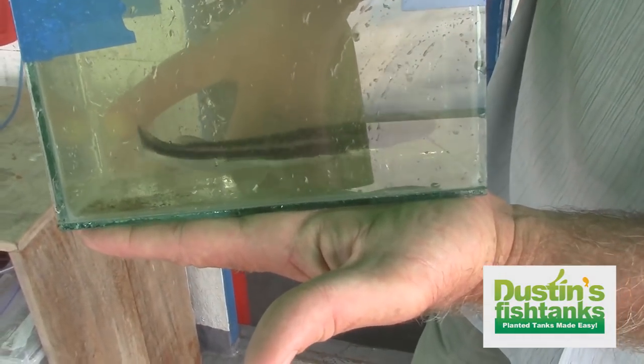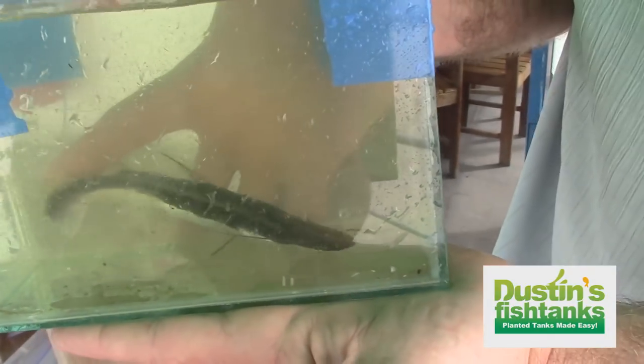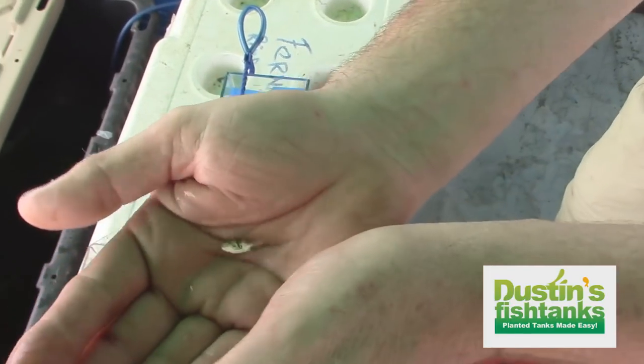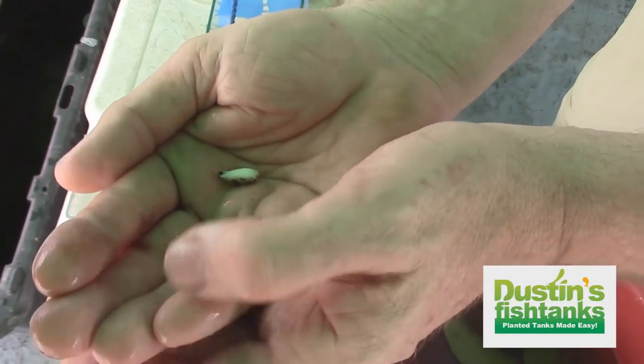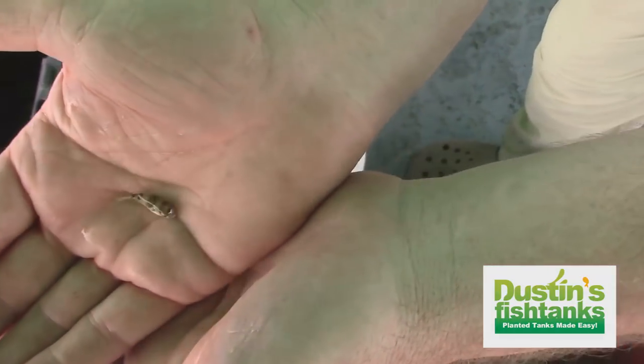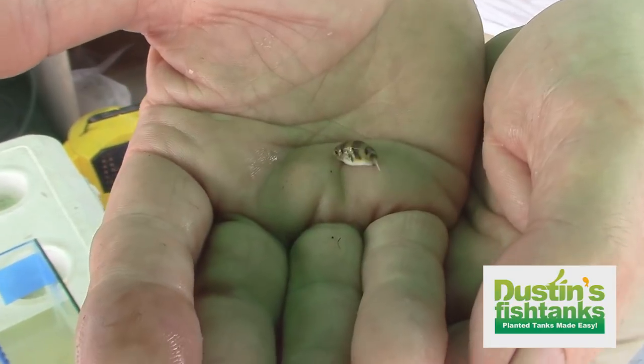Leave us some of those catfish. It's predatory - anything it can eat it'll stuff in its mouth, up to two feet. That's the same one but he's so small he won't survive shipping, so I'm gonna throw him back. If he won't survive shipping, let's let him go.